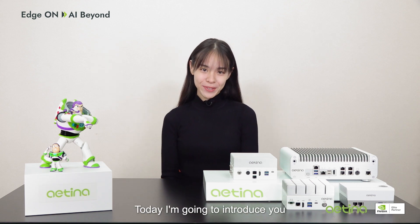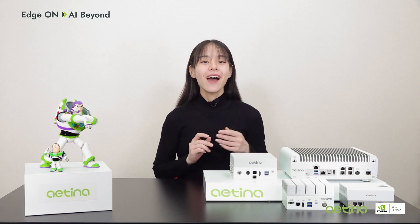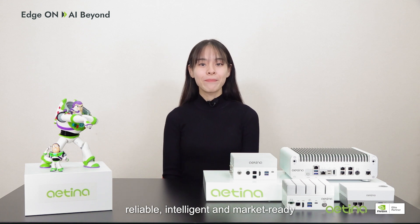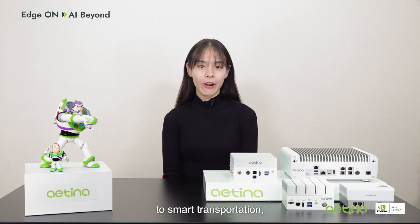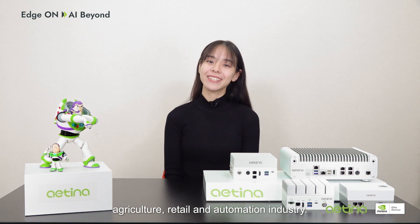I'm going to introduce you to the whole product family of Antena's Jetson Orin Finless System. Our Finless systems are compact, reliable, intelligent, and market-ready. They offer a unique set of attributes tailored to bring edge AI to the smart transportation, agriculture, retail, and automation industries.